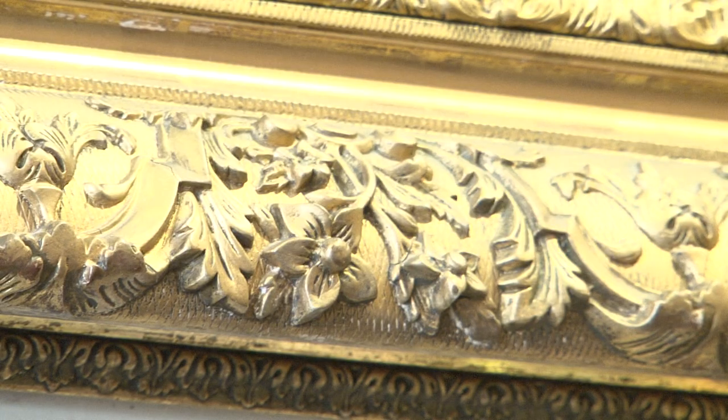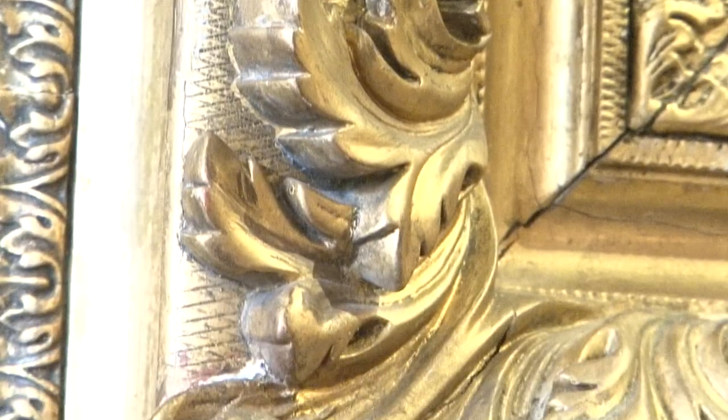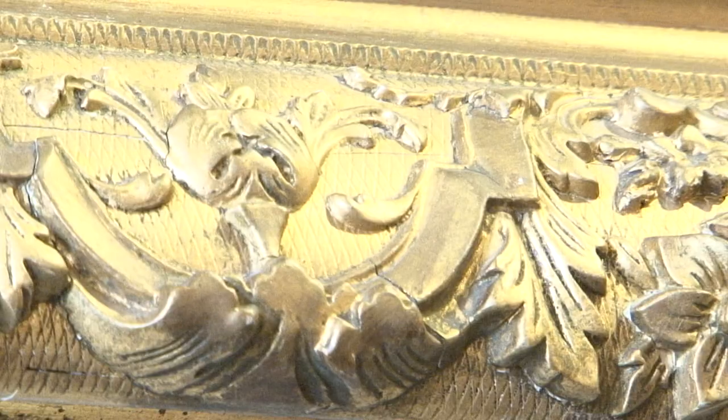I always like my paintings in their original frames — I think it's enormously important, it's no different to having a car with its original engine. A lot of dealers actually take the frames and put them into auction and put the pictures into new frames made in Taiwan or in the Far East, which I really don't like to see. To me it's enormously important to keep them in their entirety together if you can.